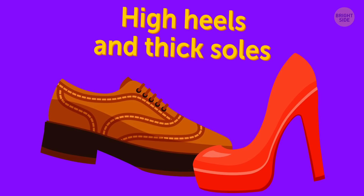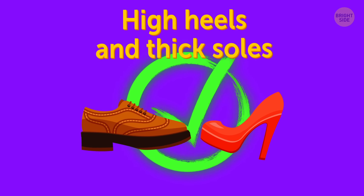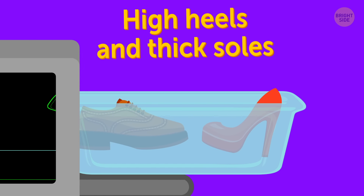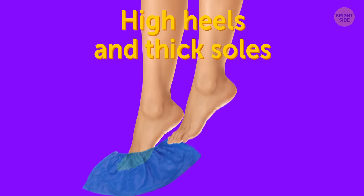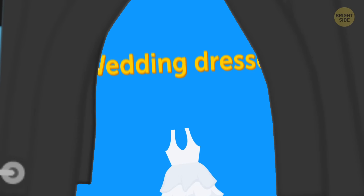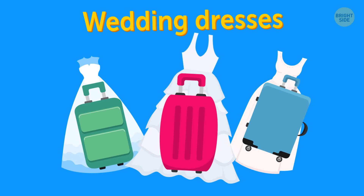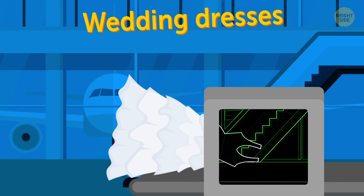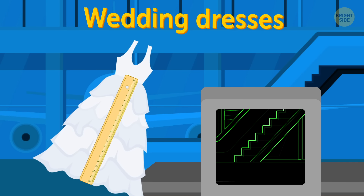High heels and thick soles are not prohibited, but they can cause some problems. You may be asked to take them off to have them scanned. Wedding dresses should be packed carefully — airports are dirty, and some dresses just don't fit in the X-ray machine, so they might need to be double-checked.